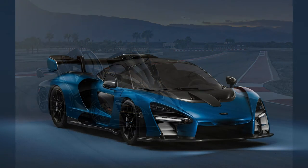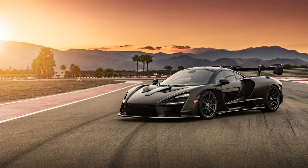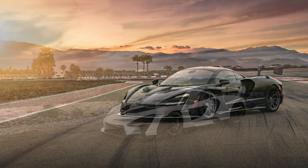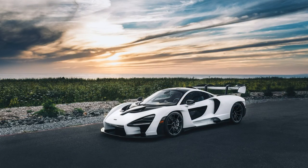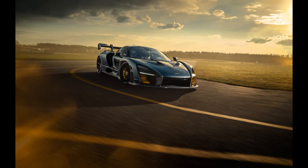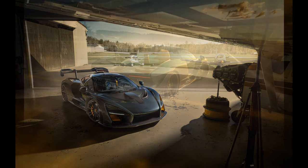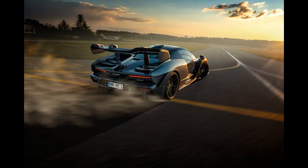The 2019 McLaren Senna is able to accelerate from 0 to 100 km/h or 0 to 62 mph in just 2.8 seconds, 0 to 200 km/h or 0 to 124 mph in just 6.8 seconds, and 0 to 300 km/h or 0 to 186 mph in just 17.5 seconds. The top speed is 340 km/h or 211 mph.